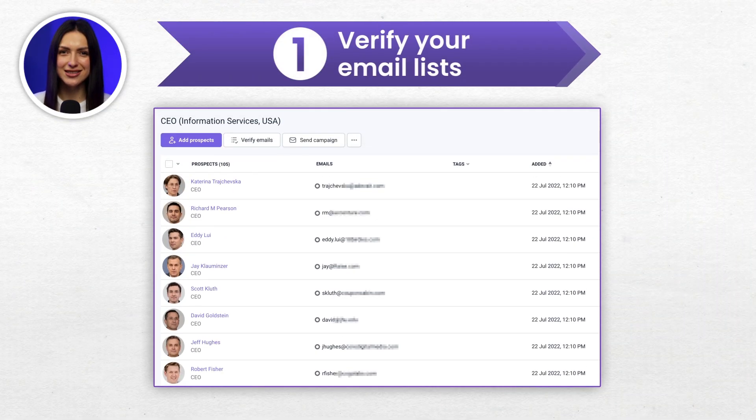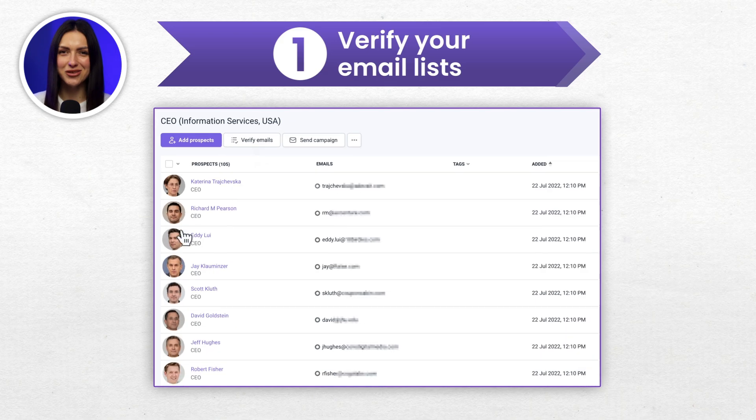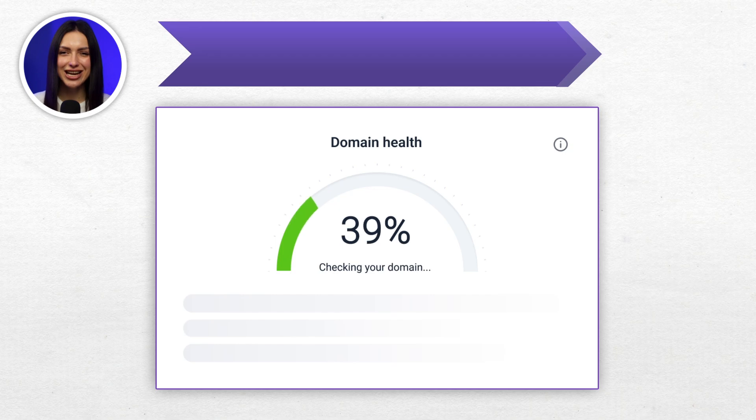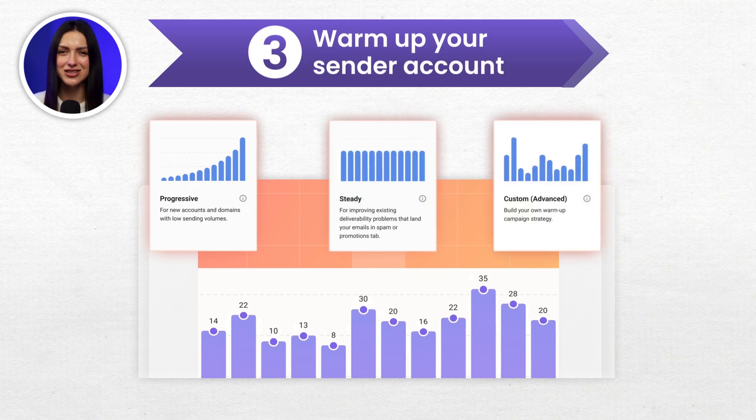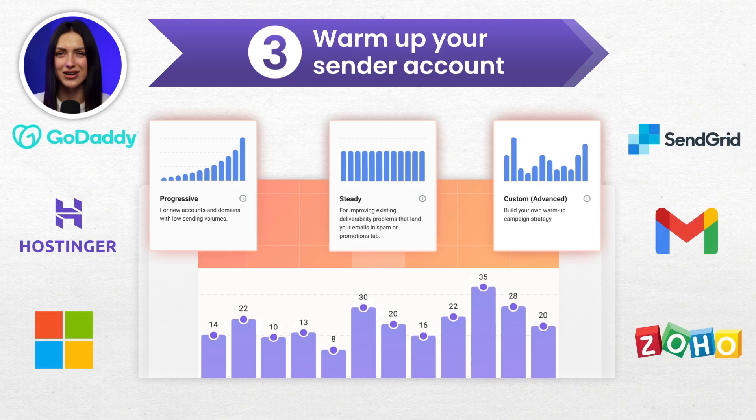Always keep your email lists fresh and relevant by getting rid of stale contacts and data with Snobby Email Verification. Check and maintain your domain reputation with Domain House Checker to keep your cold campaigns going and your domain safe. Minimize the risk of getting to the spam folder and maximize the level of trust from email providers with a curated email warm-up process.